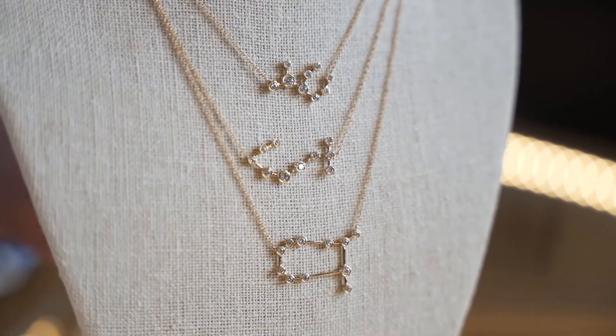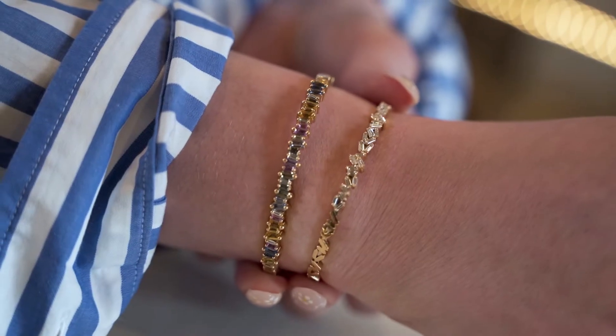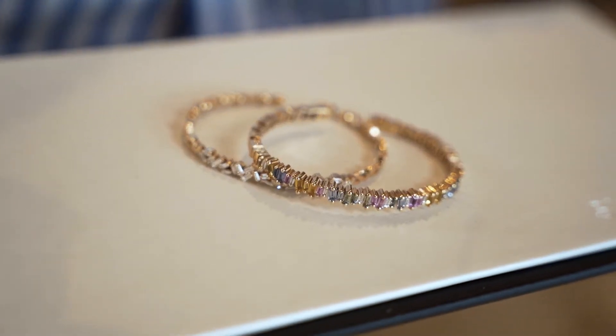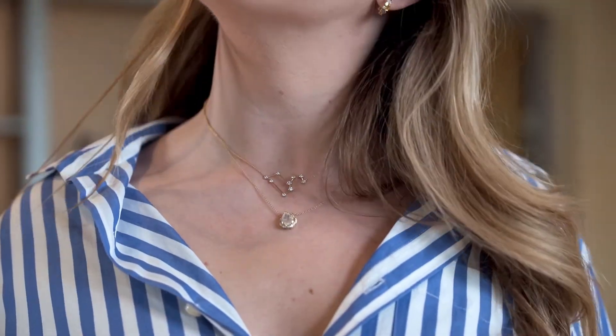This is just such a stunning piece. Every way it moves, it catches the light. The colors are just so happy and fun. It's perfect for springtime and it just makes an amazing gift. She's going to absolutely love it and it's going to make this Mother's Day one she'll never forget.